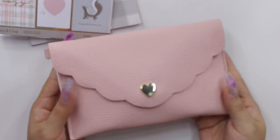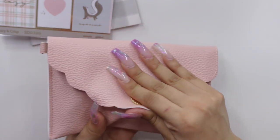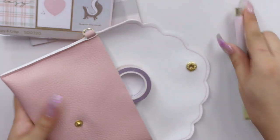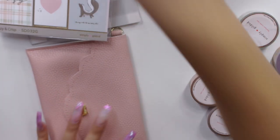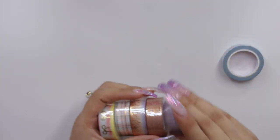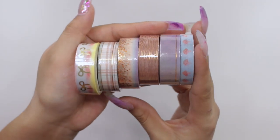Then we have a beautiful dusty pink vegan leather pouch and an ombre gel ink pen. Now for the washis, which is what I'm always super excited about — I had to buy another washi organizer because I got so many in this haul. These are all the washis from the August box: super cute, very cozy and fall themed.